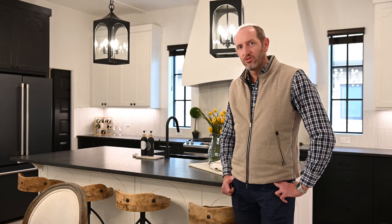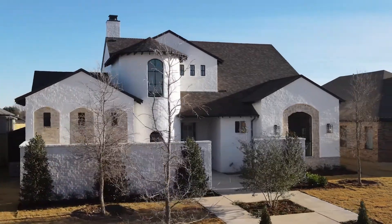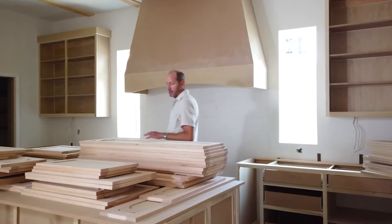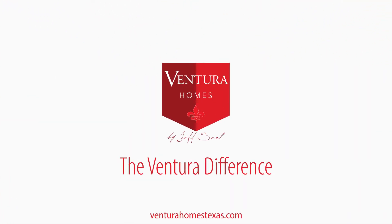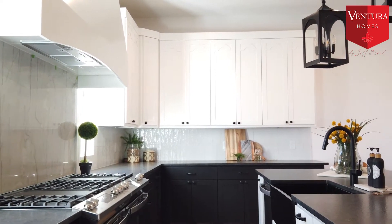Hey Ventura followers, it's Jeff Seale with Ventura Homes and we're back in 6314 88th Street. It's been a little bit since we've actually been in this house — we did a video previously showing some of the finishes. I want to show you a little bit more of the finished product and how all this came together. We're really excited about how this came together with the countertops and the paint colors.